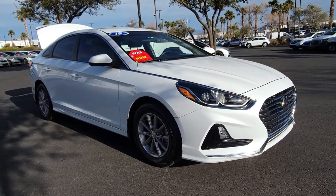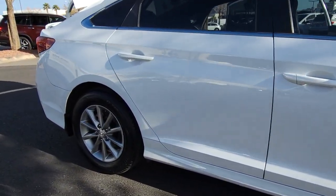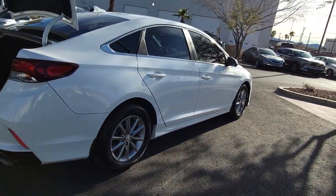Enjoy the view of this 2019 Hyundai Sonata. With less than 45,000 miles on the odometer, this vehicle provides excellent value. Whether you're commuting or cruising country roads, this smooth and spacious Sonata makes travel a treat.